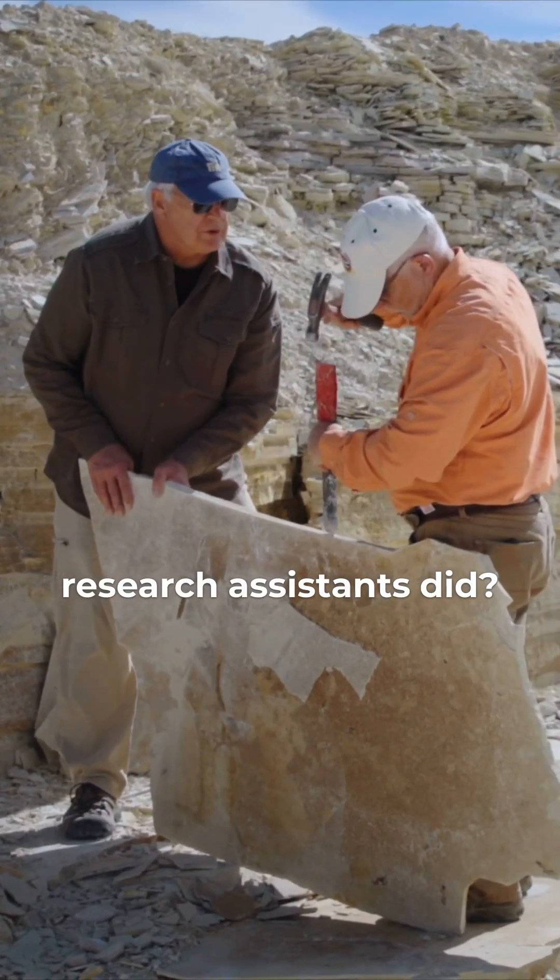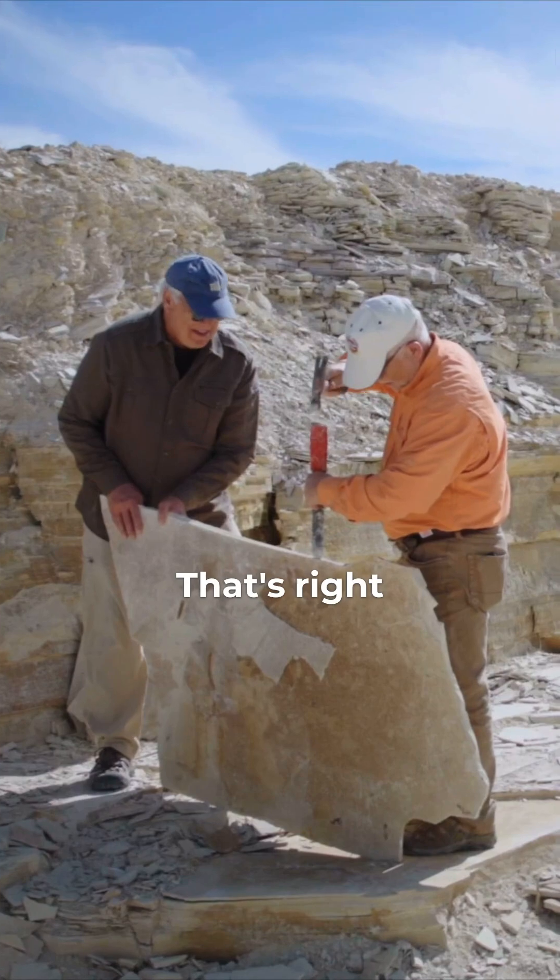Is this what your research assistants did, hold the rock for you? That's right, all day long.